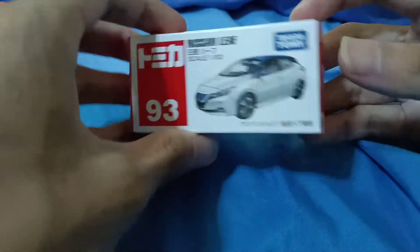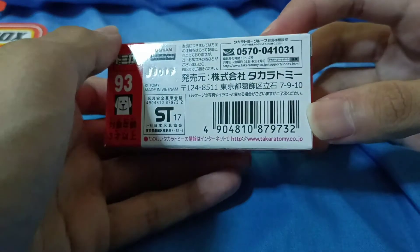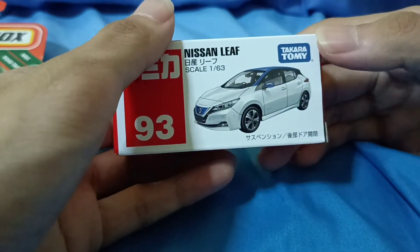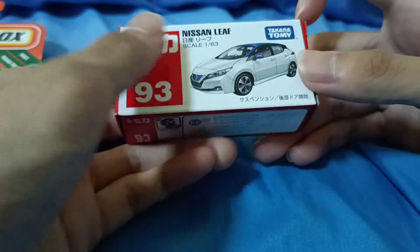This is number 93, released around 2018. The old casting is the Nissan Leaf; the new casting for the same number is the McLaren Speedtail. Let's open it up.